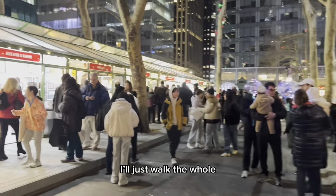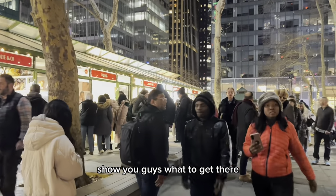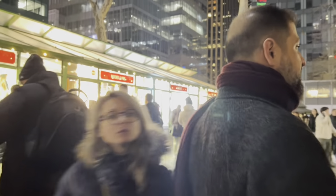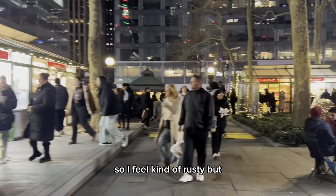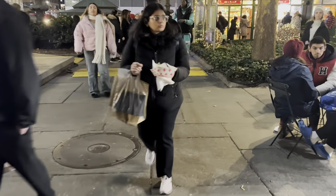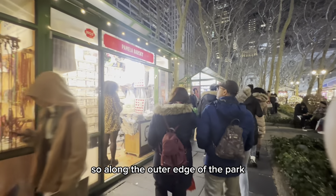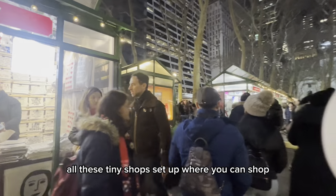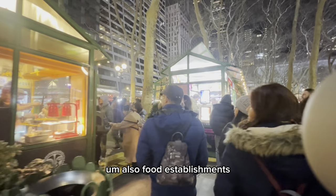I just walked the whole perimeter of the park and I'll show you guys what to get where. I haven't been vlogging in a long time, so I feel kind of rusty. But let's see. Along the outer edge of the park you have all these tiny shops set up where you can shop, as well as food establishments.